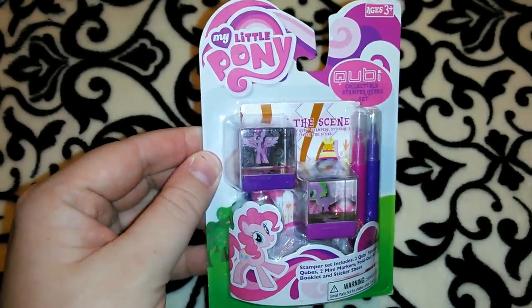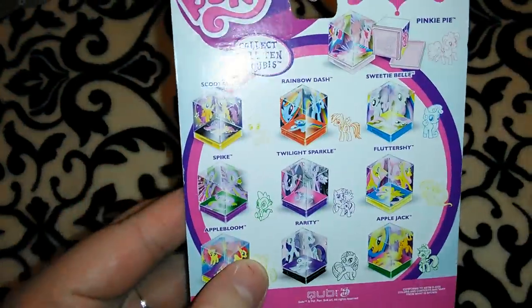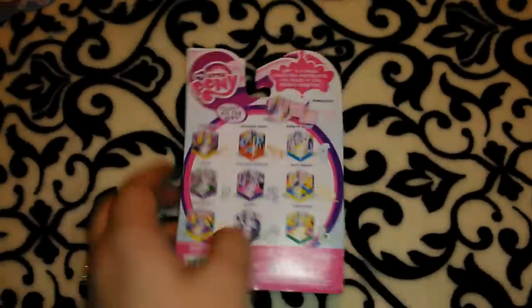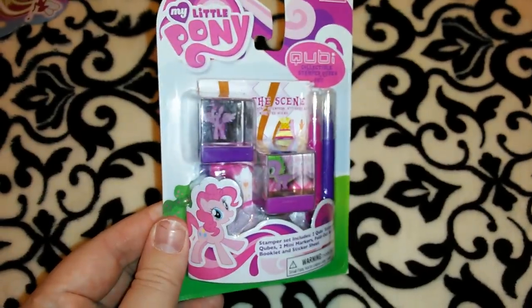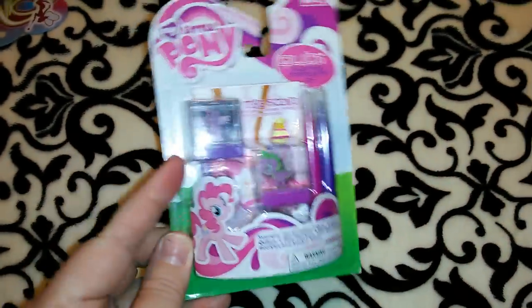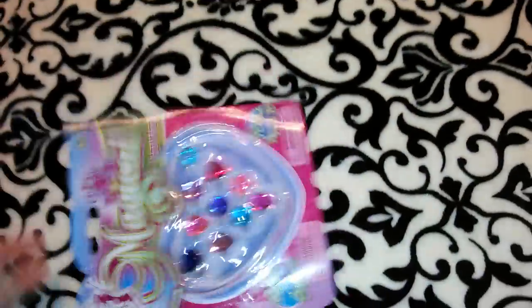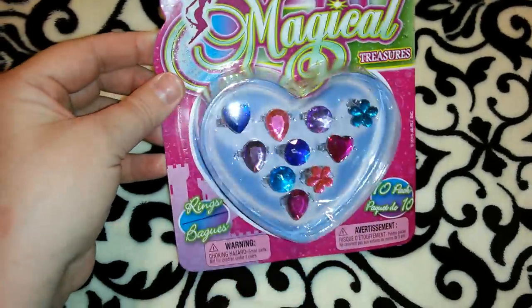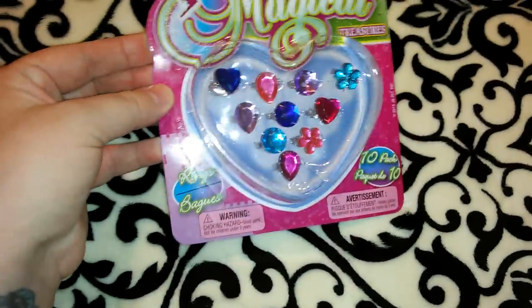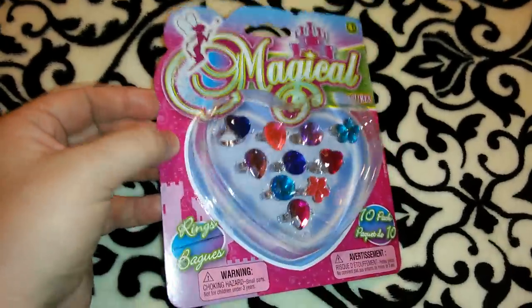This was the My Little Pony QB set that I passed up last time — now I got the last one to complete the set. I'm debating giving this one to Alexia in her gift. I also got this little pack of magical treasure rings. They look super blinged out, I love all the colors — you get 10 of them with hearts, diamond shapes, and flowers. Super cute for a little girl.